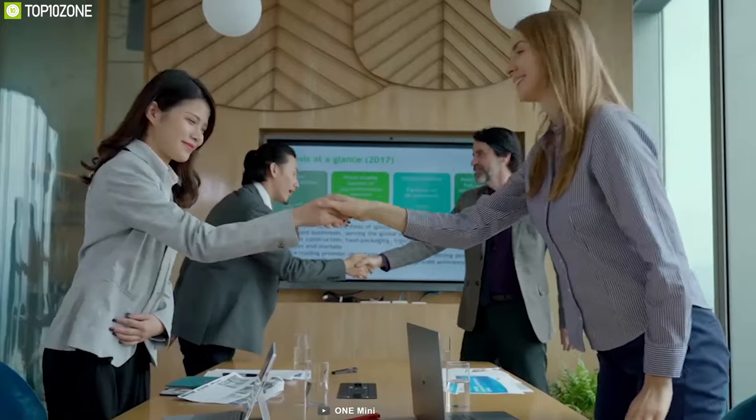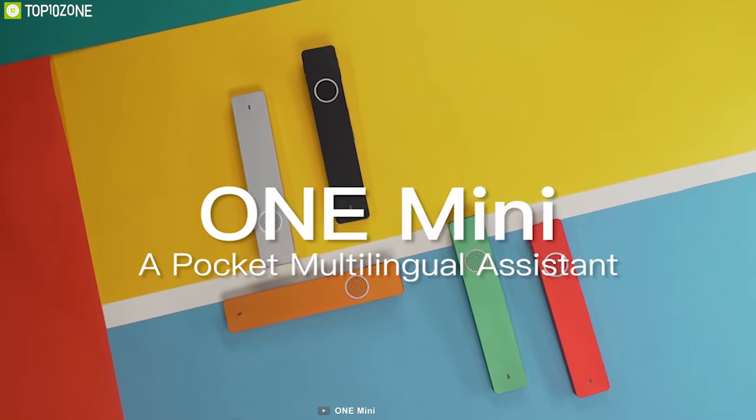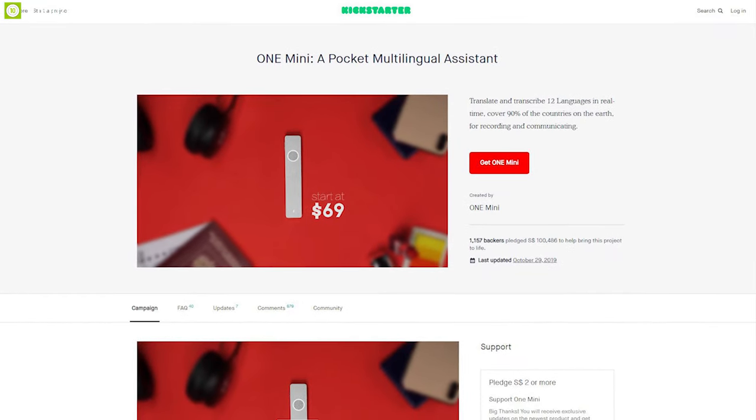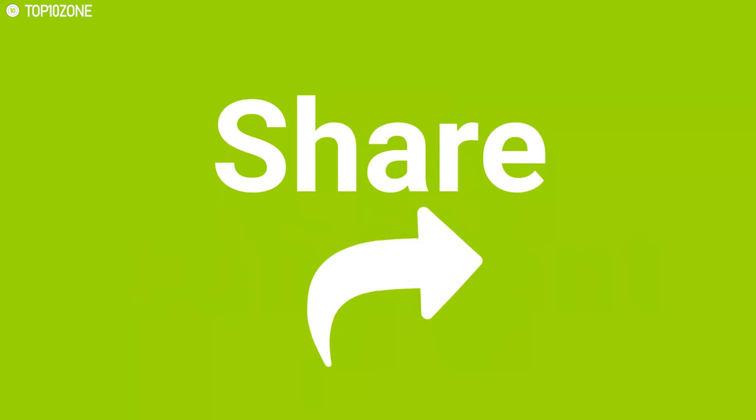Once you set it up, you can use the One Mini as an independent device without taking out your phone. If you are looking for a smart translation device to make your interactions with people convenient, then the One Mini translator is the right choice for you, and you can back them up on their crowdfunding campaign on Kickstarter.